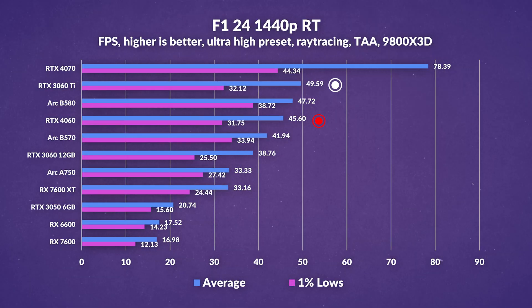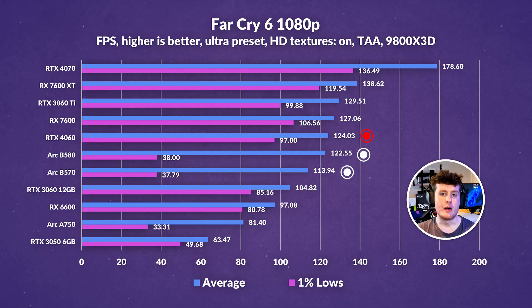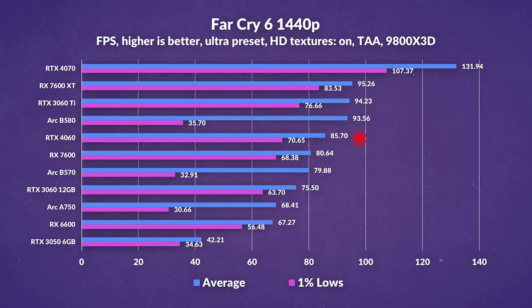At 1440p with ray tracing in F1 24, the 3060 Ti is neck and neck in lows but retains its edge in averages, and the B580 is still well ahead in consistency thanks to its additional VRAM. Far Cry 6 without ray tracing at 1080p is a middle ground — the 4060 thoroughly beats Intel cards in overall consistency, though that's mostly due to optimization issues on ARC. Without those issues, ARC would be doing pretty well. It closely matches previous gen Nvidia cards and current AMD midrange cards. At 1440p, ignoring Intel's optimization struggles, the 4060 still falls behind the ARC B580 in averages.